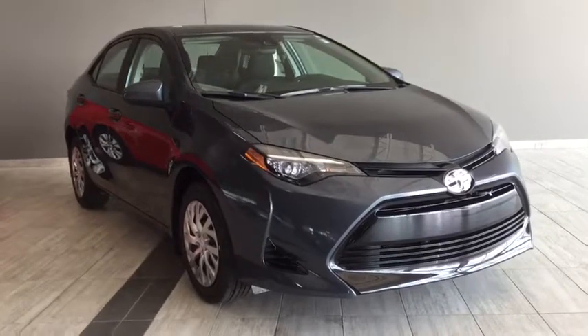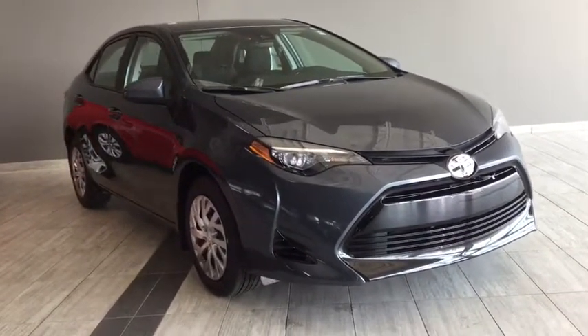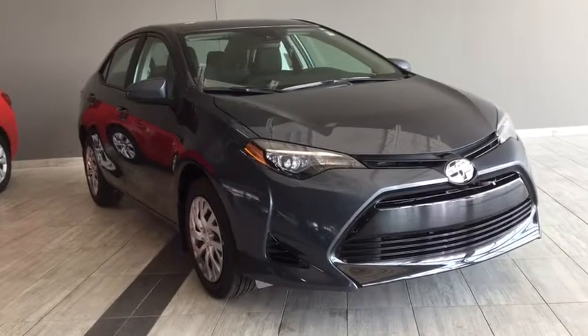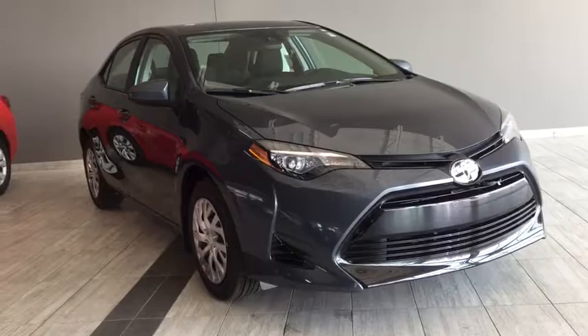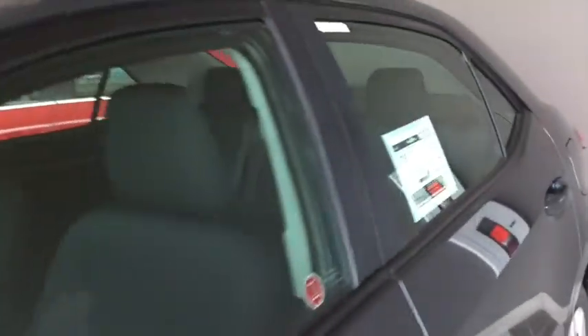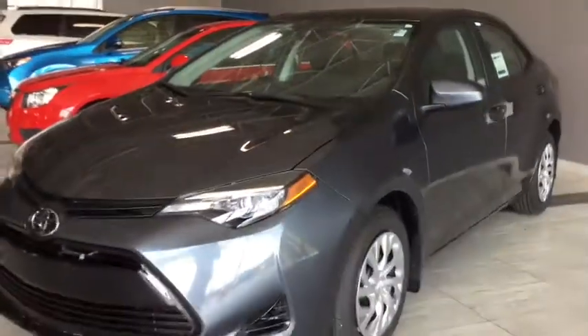Hello and welcome to another video walk around with myself Jennifer at Toyota Northwest Edmonton. Today we are looking at your brand new 2019 Toyota Corolla LE CVT. It's a 4 door 5 passenger front wheel drive sedan in a calm, cool and collected slate grey metallic.